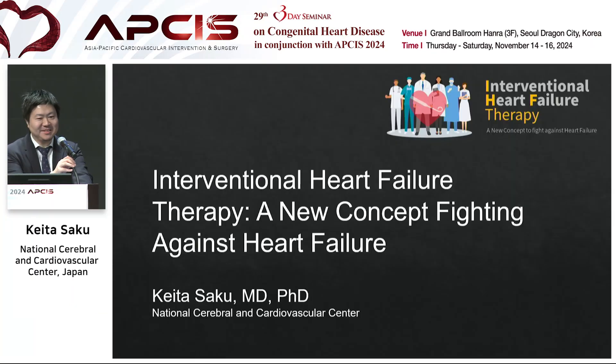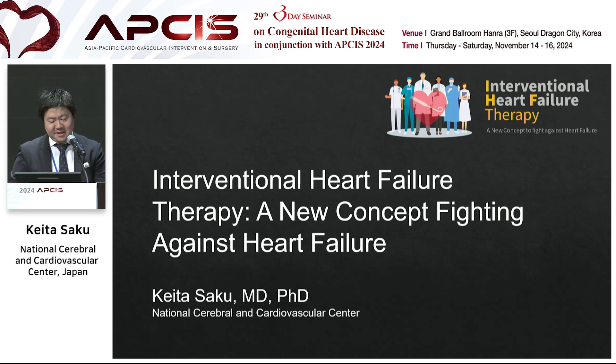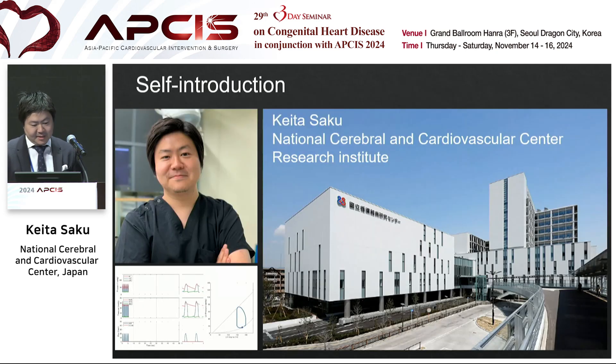Thank you, Chairman. I'm Keita Saku from the National Cerebral and Cardiovascular Center. I don't have any specimen slides, so my presentation may be completely different from the others — but I hope you will enjoy it. I work at the National Cerebral and Cardiovascular Center, the only national center targeting cardiovascular diseases. I'm a physician, but 100% of my work is research.